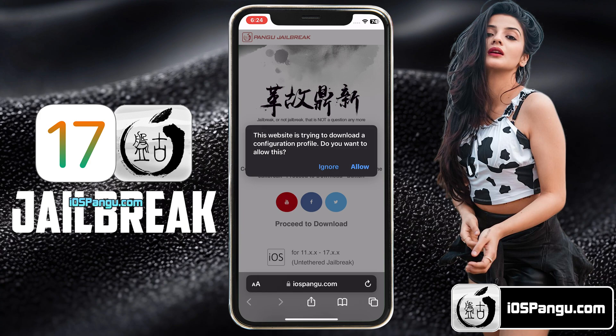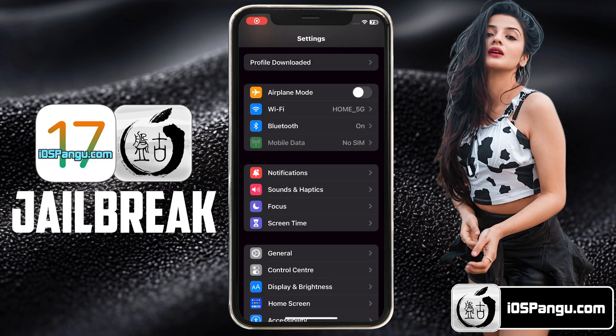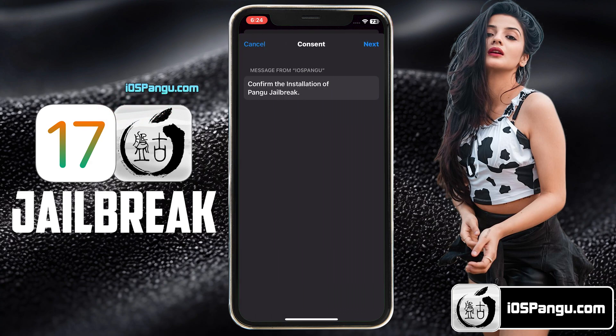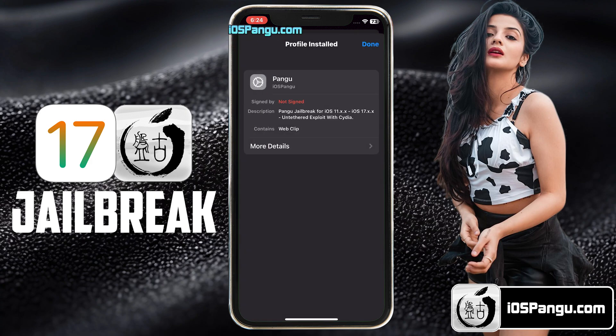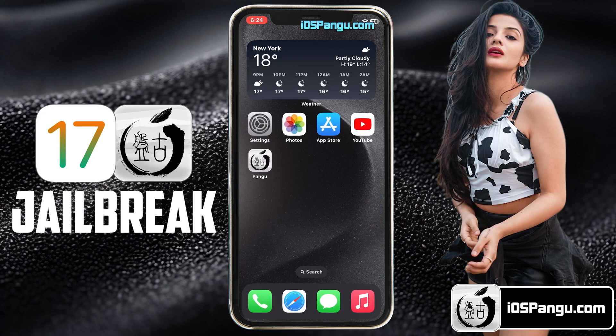The website will then ask you to install the Pangu configuration profile. Click on Allow, then go to the home page. Now open up your iPhone Settings. Here, you should see an option named Profile Downloaded at the top. Choose this option and then click on Install. Enter your passcode if required, then click Next and choose Install again. Finally, choose the Install option one more time and click Done to close this window. The Pangu configuration profile has been installed. Now go back to the home page and you should see Pangu — go ahead and open it up.